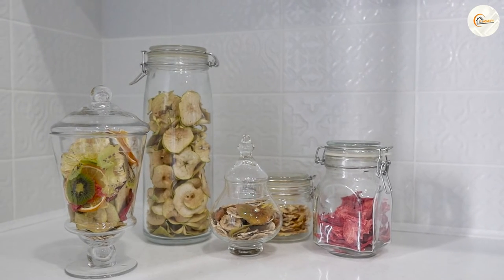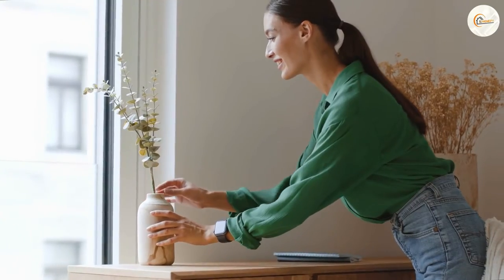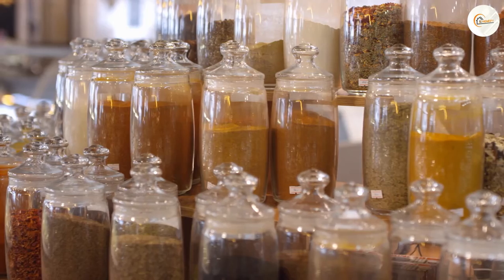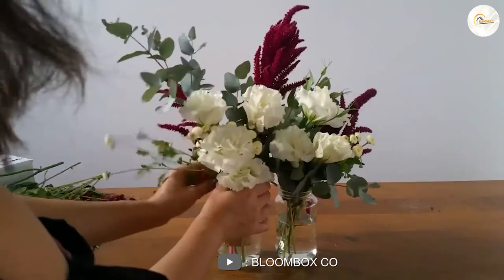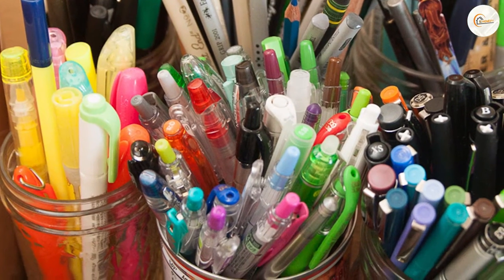Functionality. As mentioned earlier, jars are primarily used for storage, while vases are used for displaying flowers. However, this doesn't mean that jars can't be used as vases, and vases can't be used for storage. In fact, many people use jars to hold flowers, and some vases can be used to store small items such as pens or pencils.